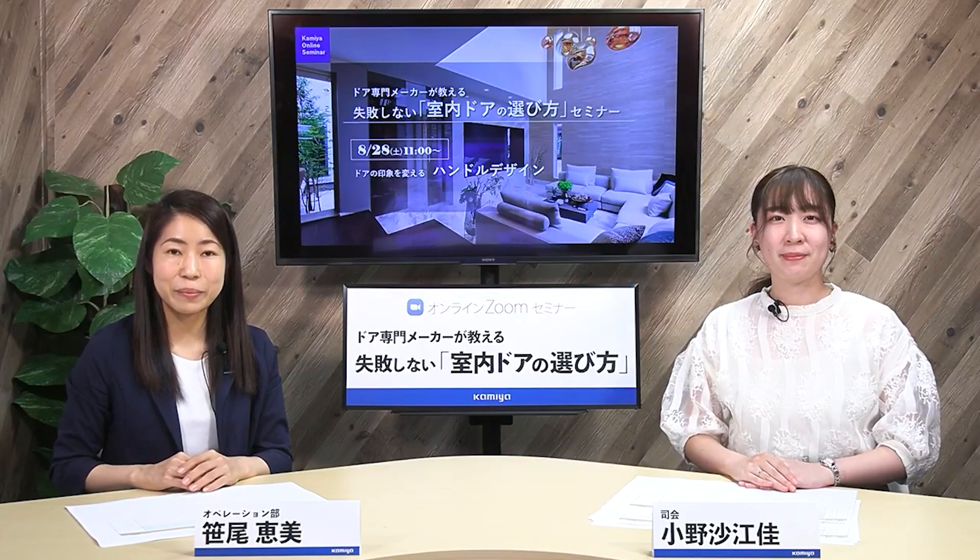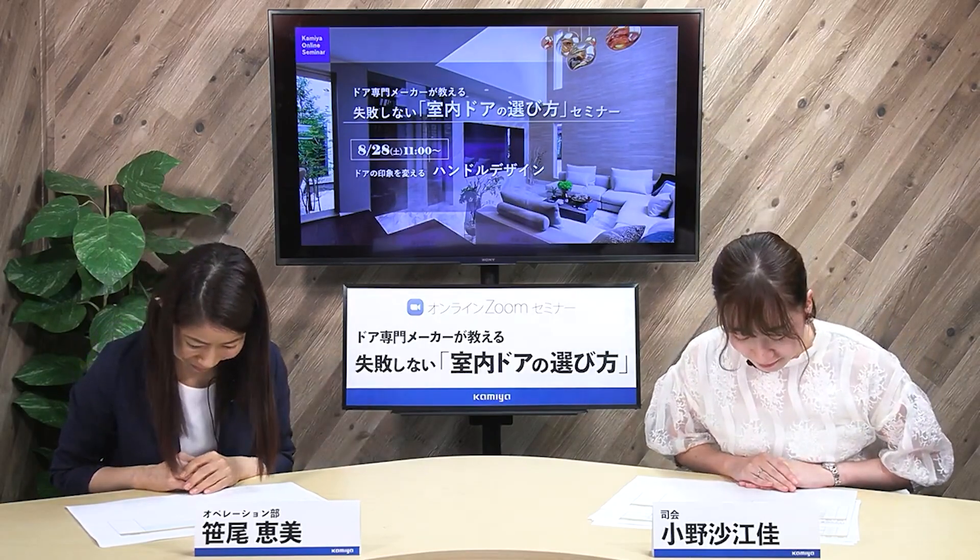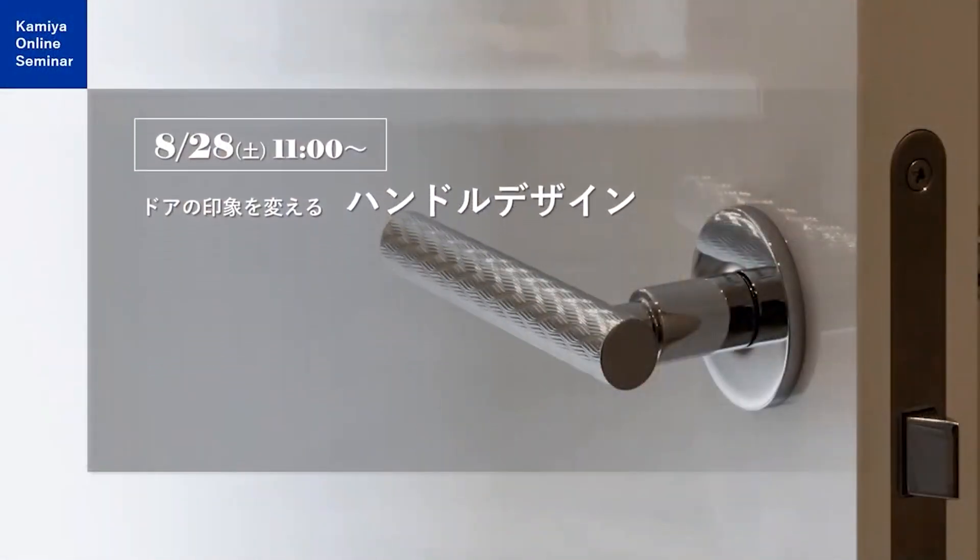みなさまこんにちは。本日は「ドア専門メーカーが教える失敗しない室内ドアの選び方セミナー」にご参加いただきまして誠にありがとうございます。司会進行を務めさせていただきます営業部の小野です。オペレーション部の笹尾です。どうぞよろしくお願いします。それではまず本日のプログラムをご案内します。